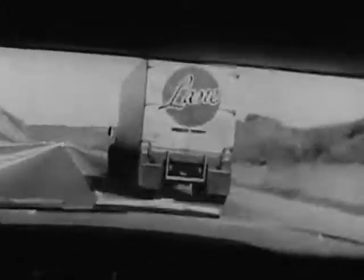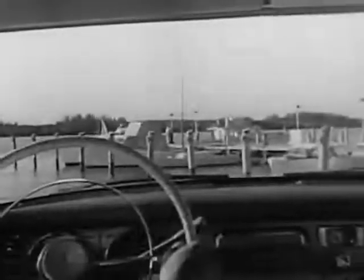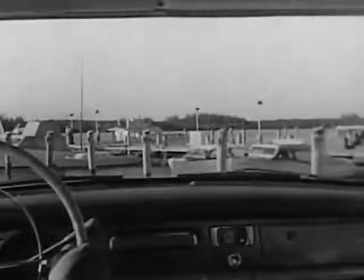Studebaker has the power and torque to pull you out of trouble. And the more you can see, the safer you are. How's this for visibility? All-around visibility.